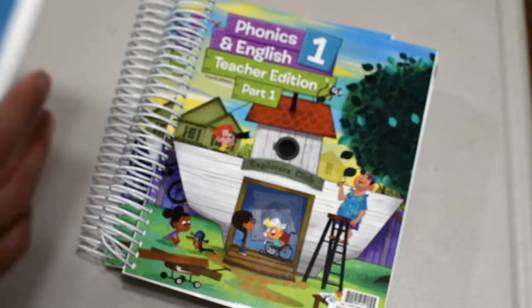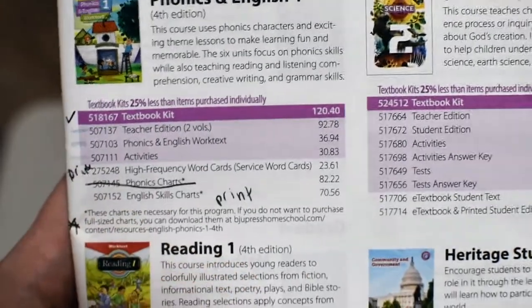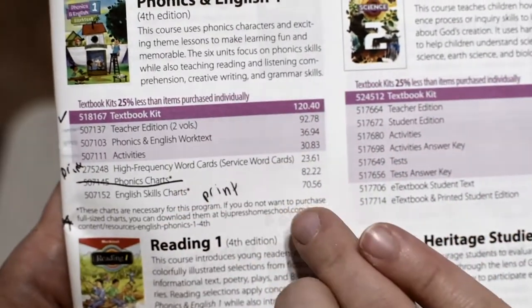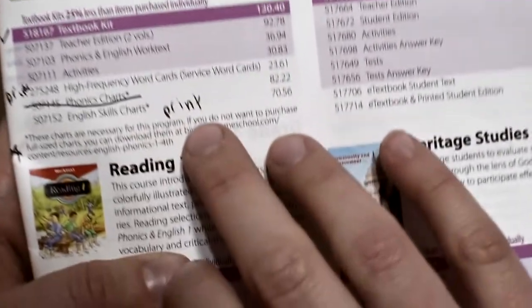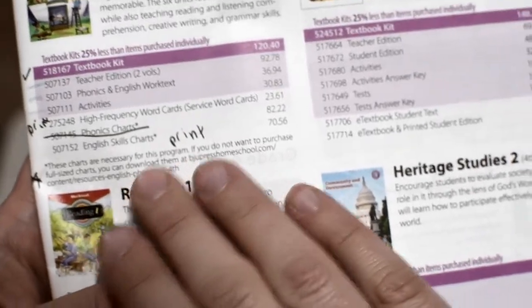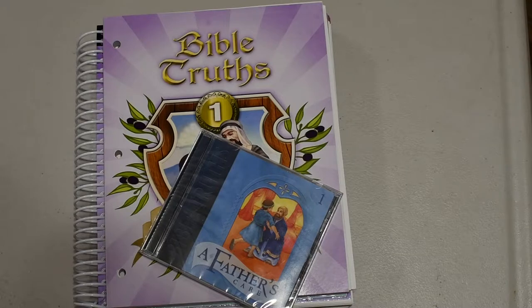Some things not included: looking at the catalog, you can see there was more available. Because this is so new, the high frequency words and charts aren't quite at a homeschool size. They are available online to print though, so I will be printing those instead of purchasing the classroom size. When I do the organizational video, I'll show you what came in these little things that you can print up online.